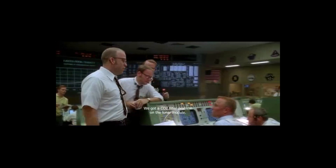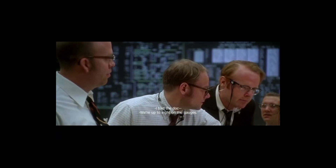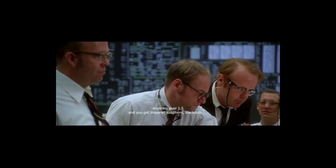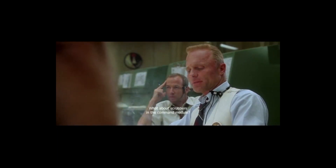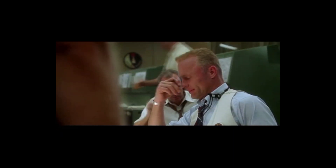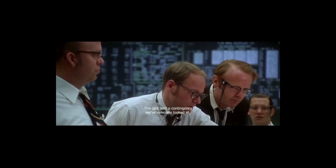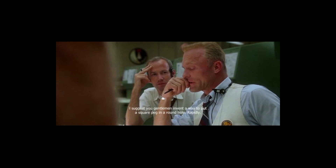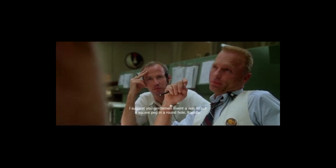Gene, we have a situation brewing with the carbon dioxide. We had a CO2 filter problem on the lunar module — five filters on the limb, which were meant for two guys for a day and a half. They're already up to eight on the gauges. Anything over 15 and you get impaired judgment, blackouts, the beginnings of brain asphyxia. The scrubbers on the command module take square cartridges; the ones on the limb are round.